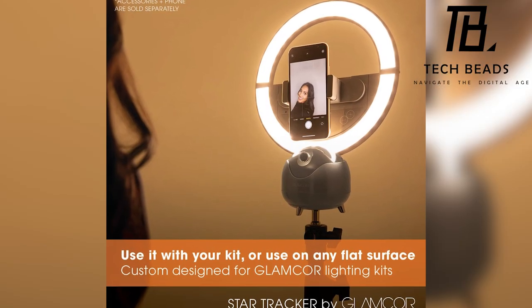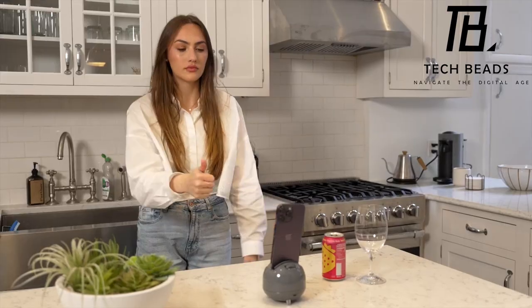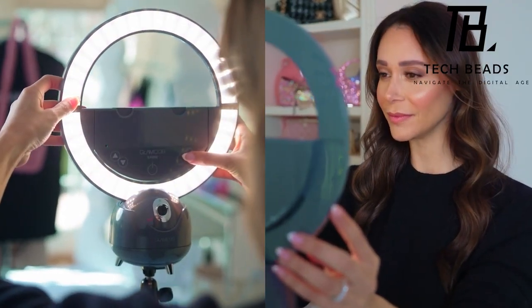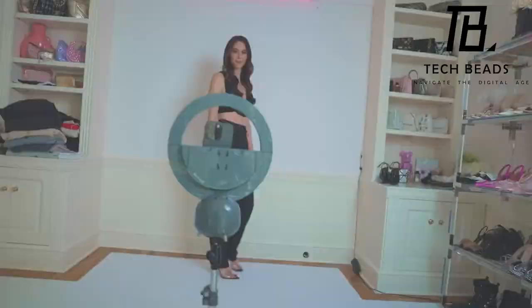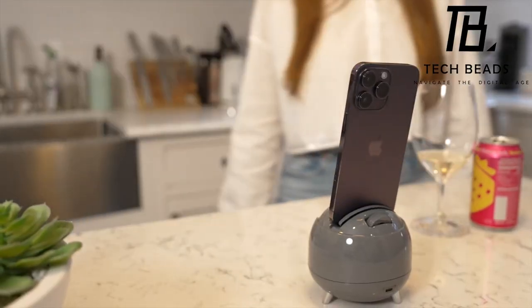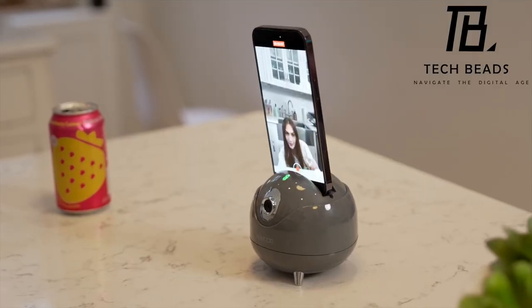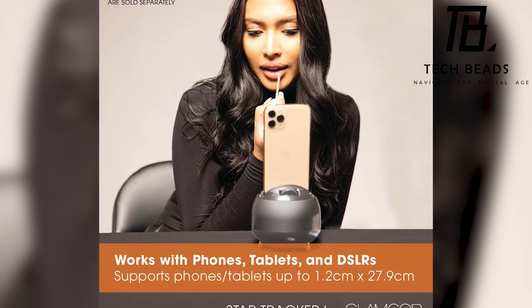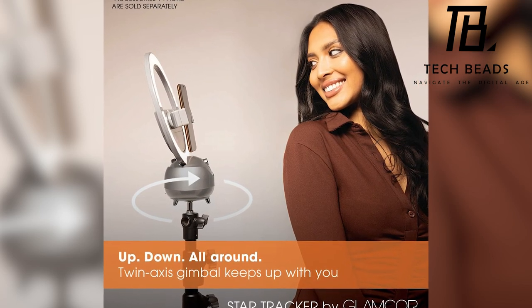Versatility is key, allowing you to position it on any flat surface for recording or streaming on the go. The dual-axis gimbal effortlessly locates your face and smoothly tracks your movements — left, right, up, or down. Intuitive gesture controls enable you to seamlessly start, pause, and restart tracking, adding convenience to your shooting experience. Compatible with almost any smartphone or tablet up to 0.47-inch thick and 11-inch wide, the Star Tracker is self-contained, equipped with its own sensing hardware.